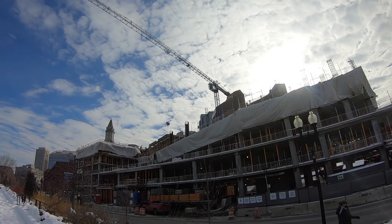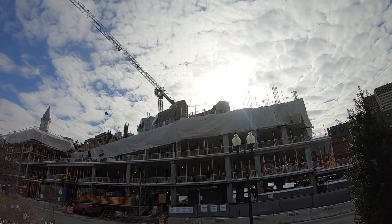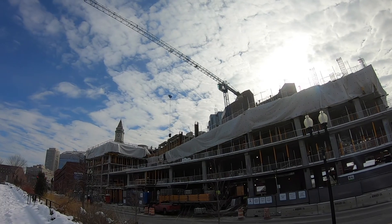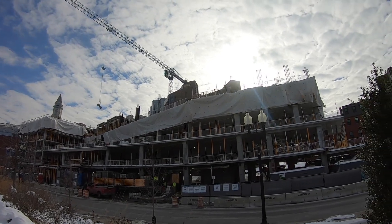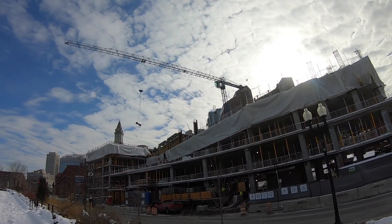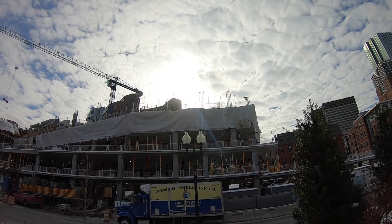I forget how many floors this building is supposed to be, but it definitely blocks the view of downtown. Wonderful. They're unloading this truck right now with all the rebar and some more scaffolding. It's interesting how long they keep all the support works up after they pour the concrete, but I guess they have to do that while the concrete cures so it doesn't settle.